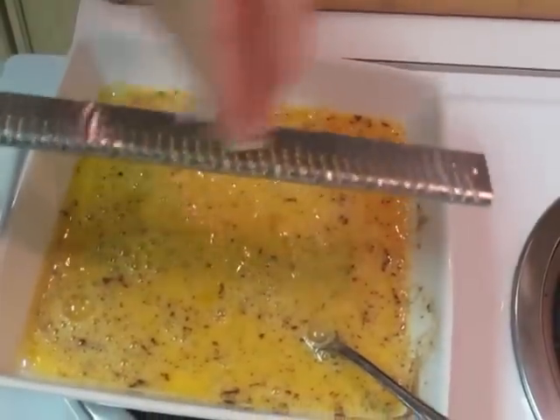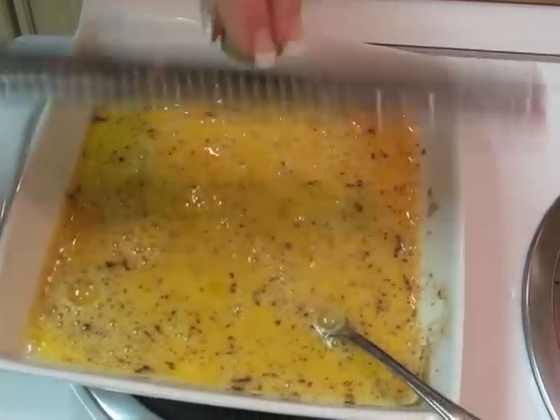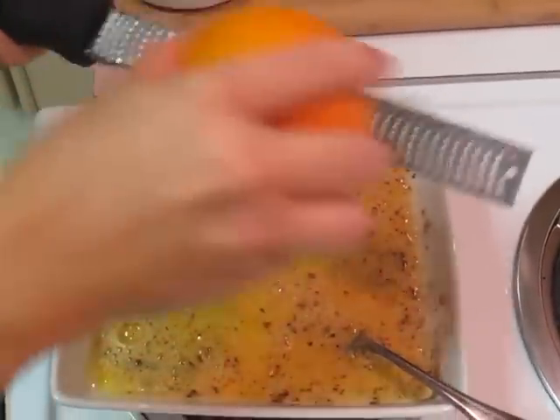Now on to the nutmeg. We're going to do fresh ground nutmeg in this dish. We want to make sure that you add just a little bit of that, not too much. And then the best part of the recipe — the most surprising part of this recipe — is the orange zest.